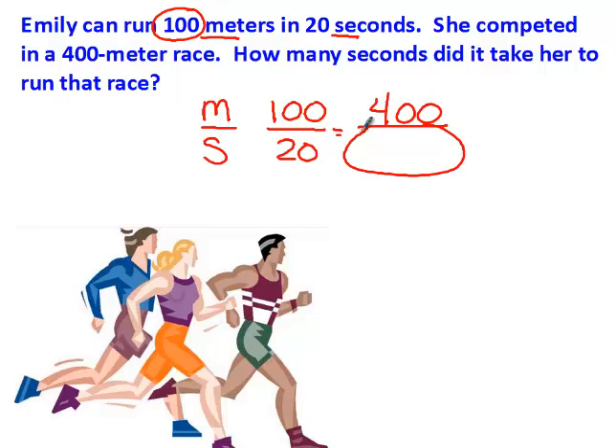I'm going to go from what I know to what I don't know. I know both the top and the bottom on this side, so I'm going from here to here. The number is getting bigger, so I know it's multiplication. 100 times 4 is 400. Whatever I do to the top, I do to the bottom. 20 times 4 is 80. The correct answer was 80.